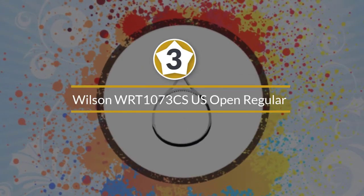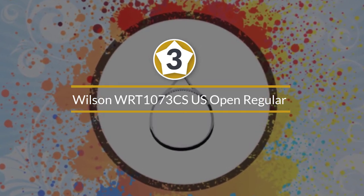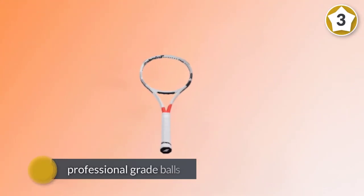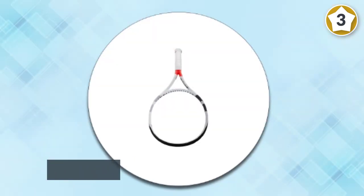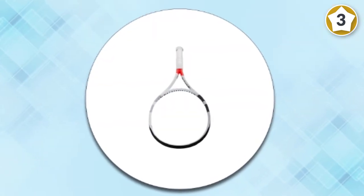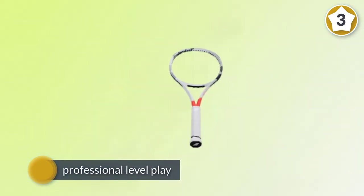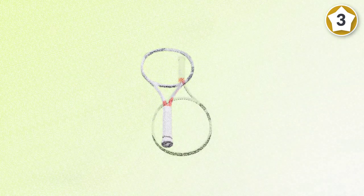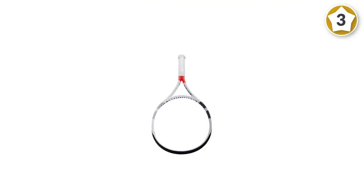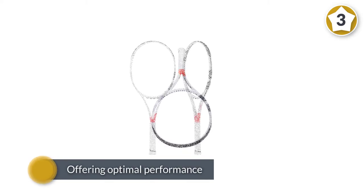Number three: Wilson WRT1073CS US Open regular duty ball case. Similar to the Penn ATP balls, these are professional grade balls used in the US Open since 1978. The Wilson regular duties have proven themselves at professional level for decades, offering optimal performance. They are particularly good on indoor hard and clay courts, giving a fantastic playing experience and coming beautifully onto the racket.